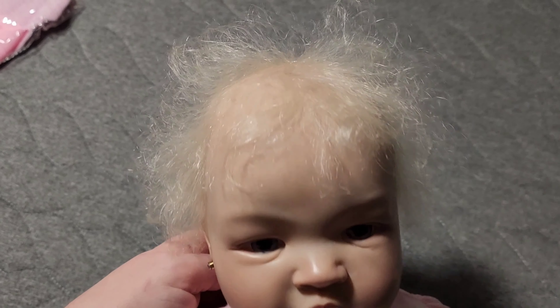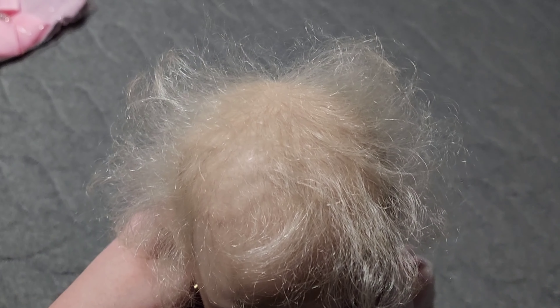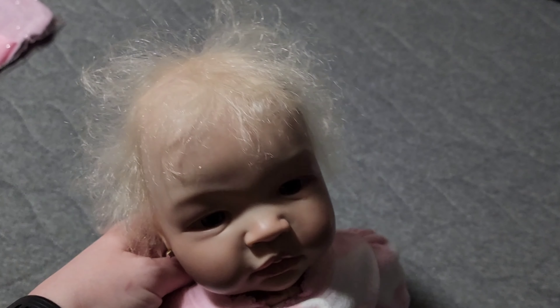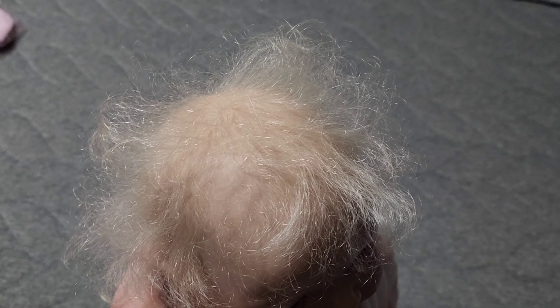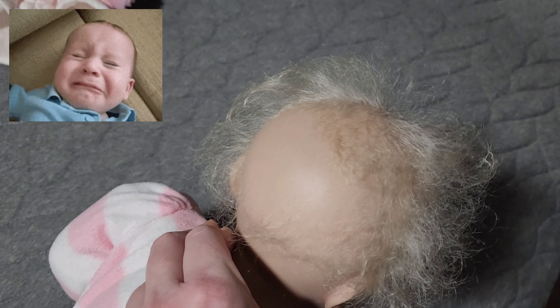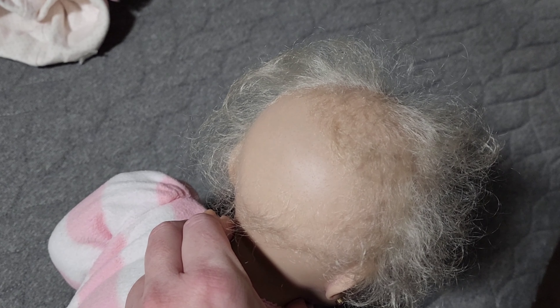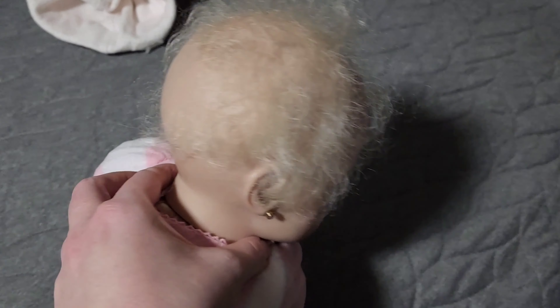So I did take off her hat. She was a pre-owned baby, so she's not brand new, but that's okay. I mean, for the price, what do you expect? I wanted to take a look at her hair. I didn't notice until I got home that she actually has a bald spot on the back of her head, but that's okay, because babies typically rub off the back of their hair when they're a newborn — and she is a newborn size.